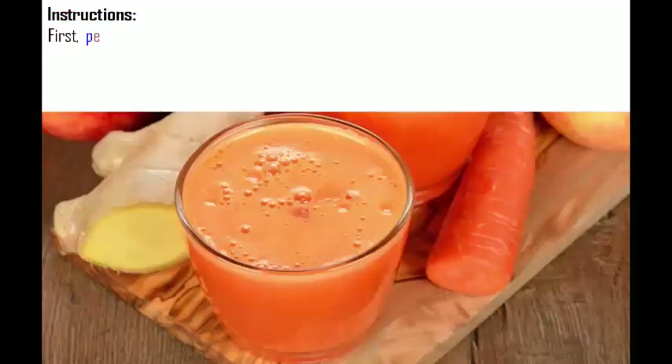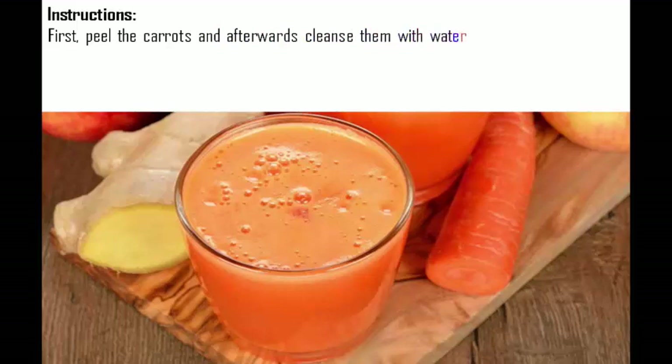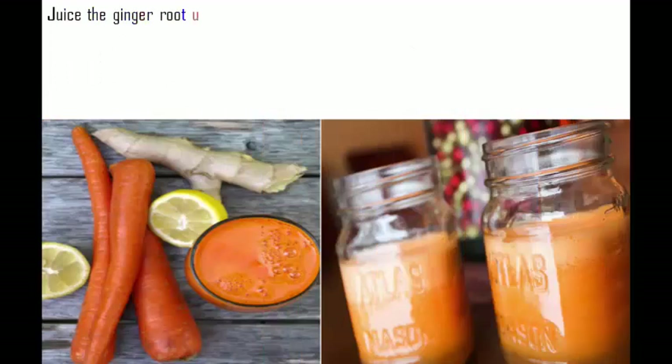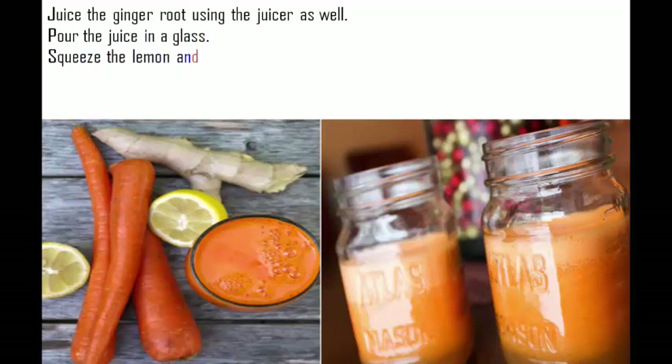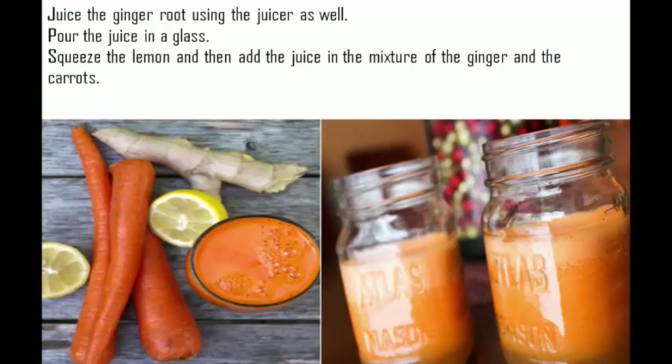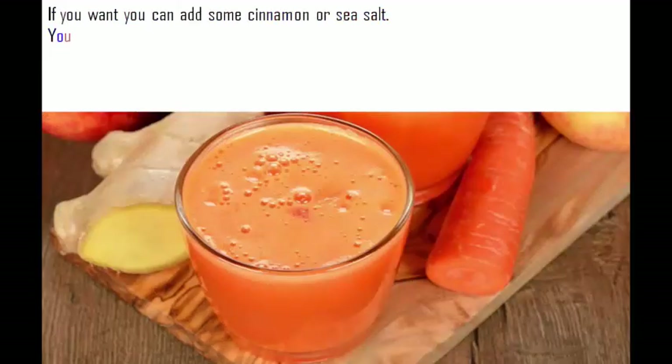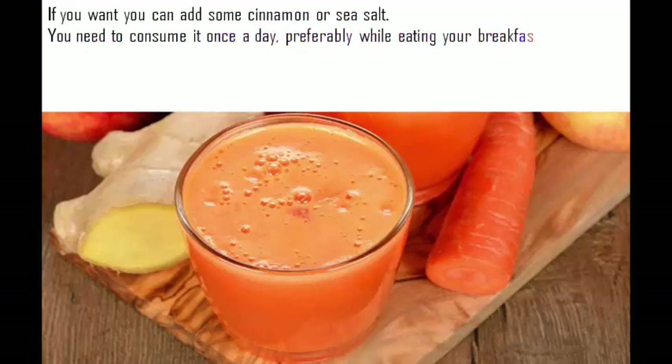Instructions: First, peel the carrots and cleanse them with water, then dry them. Peel the ginger root and wash it well. Juice the carrots using a juicer, then juice the ginger root using the juicer as well. Pour the juice in a glass, squeeze the lemon and add the juice to the mixture of ginger and carrots. If you want, you can add some cinnamon or sea salt. Consume it once a day, preferably while eating your breakfast.